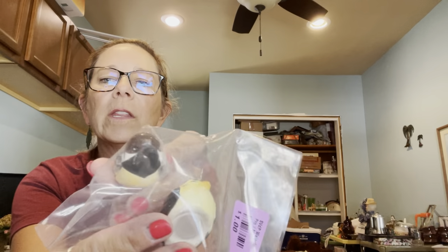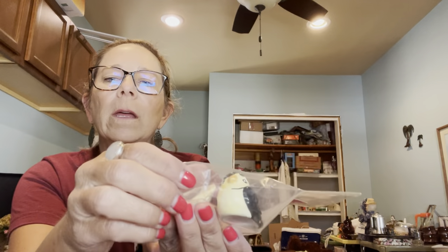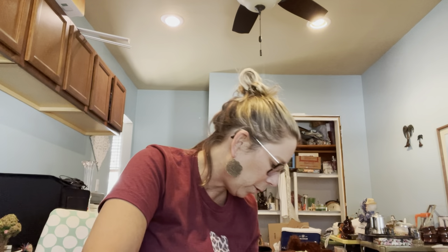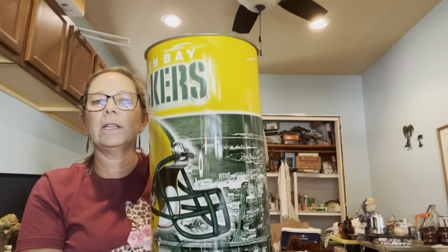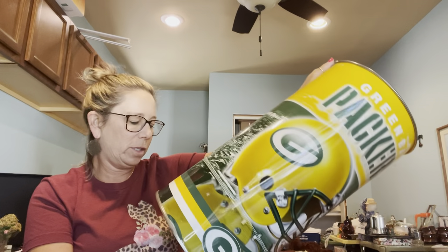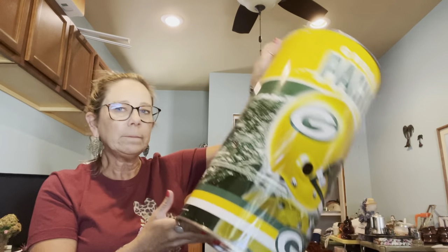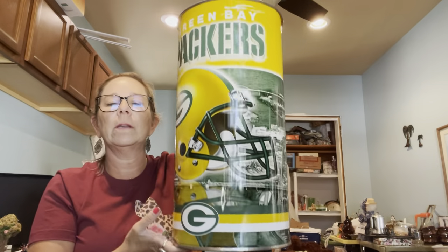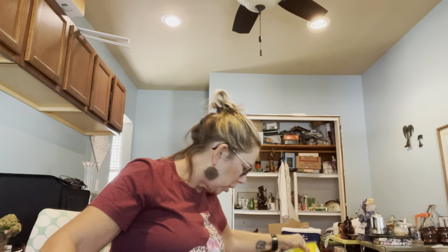I grabbed these little bird salt and pepper shakers — they're just little chickadees, individual salt and pepper shakers. They were a dollar and I thought they were really cute. I also grabbed this Packers-themed garbage can for my son-in-law — three bucks at Vinnie's. He has a Packers sports theme in his man-cave garage and he can use it right in there.